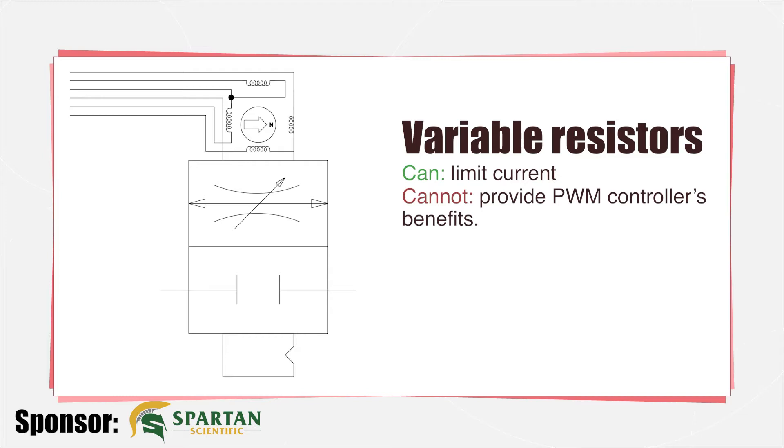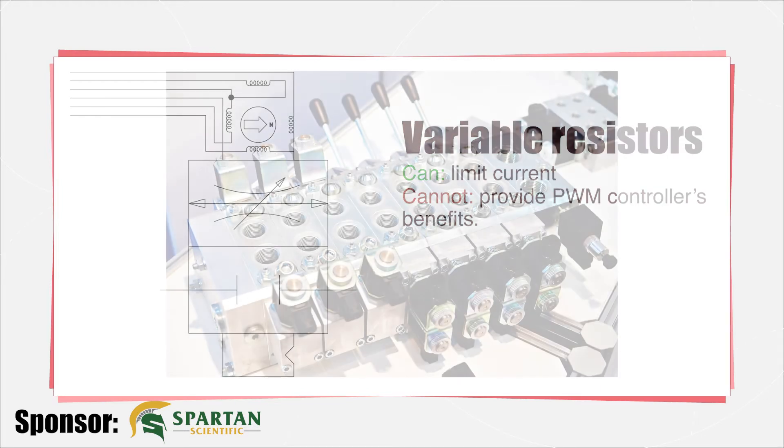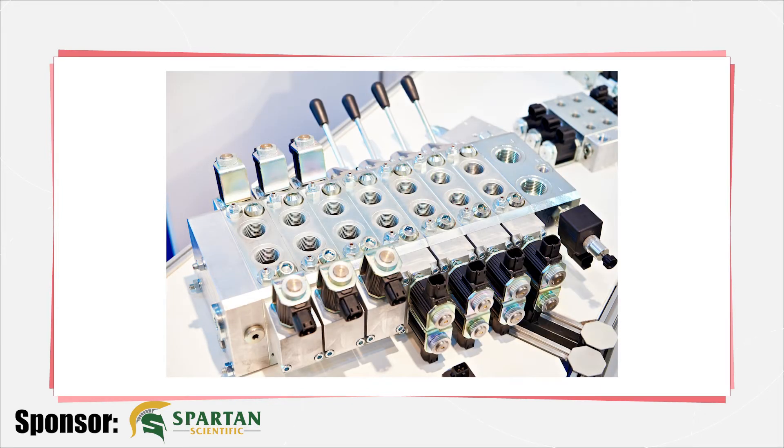Older proportional valve designs employed a spool valve with metering notches and PWM-ready coils to infinitely vary the spool position. The performance level of these proportional valves left much to be desired but was the least expensive option to vary flow and direction simultaneously.